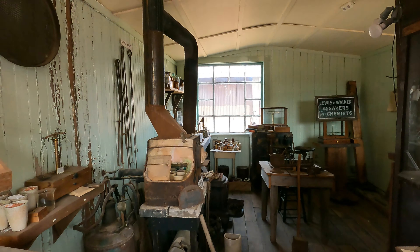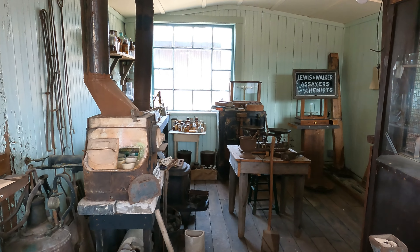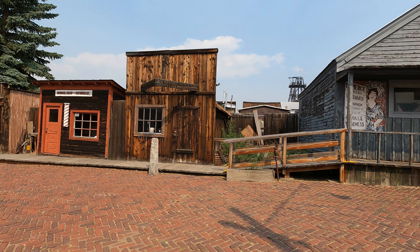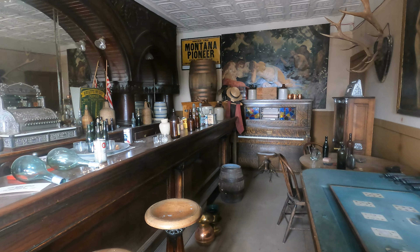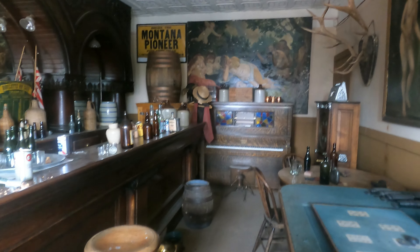This is the assay office, where they determined how much of the rock is actually valuable. Next I went to the saloon, which was the center of a miner's social life. A favorite drink of the miner was the boilermaker — a shot of whiskey with a beer chaser — and that was invented in Butte.